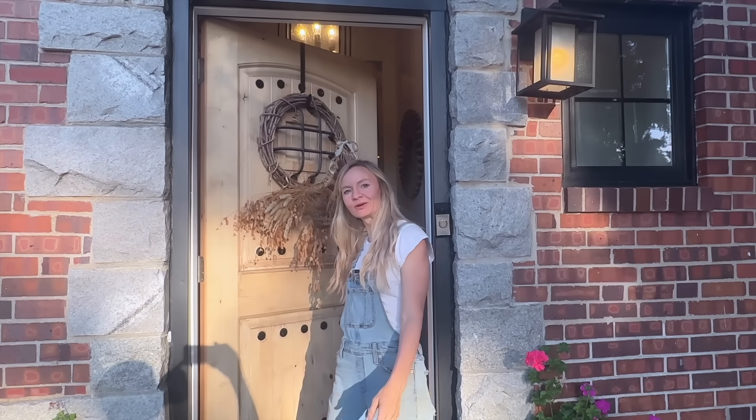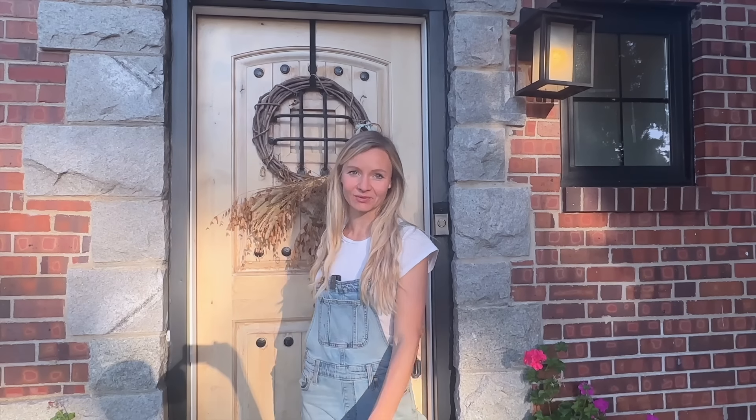Hey guys, it's Bree here from Blossom and Branch. Welcome to the farm. Today we're going to do a little farm tour because we have some big changes coming up at the farm. Let's go.